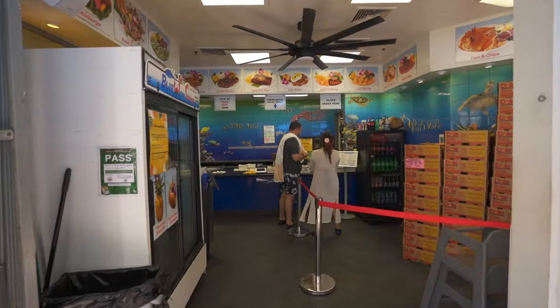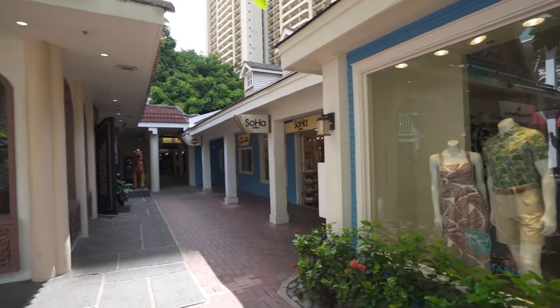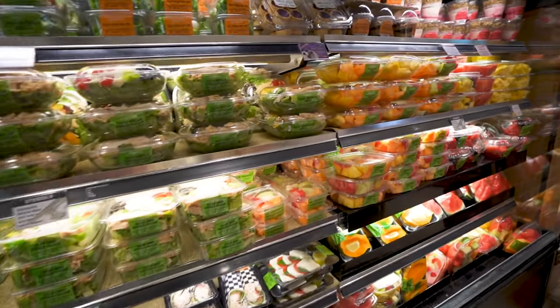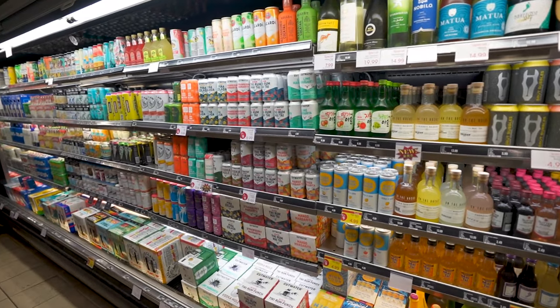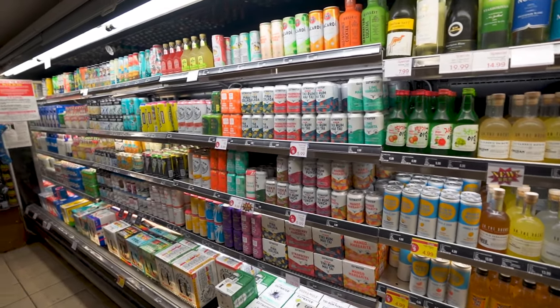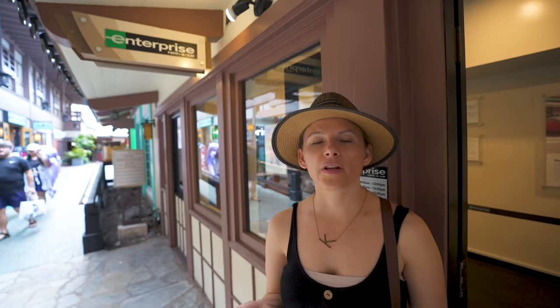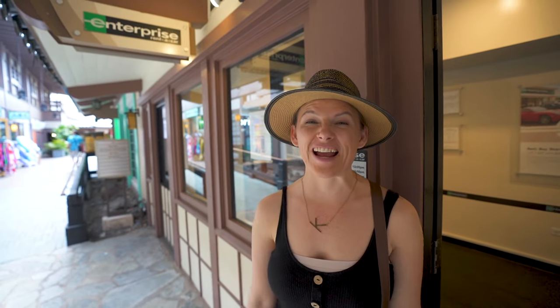This area is called the Rainbow Bazaar and there are a lot of different dining options here — more of a food court style, so you can get cheaper options than the resort restaurants. There are also souvenir stores, an ABC Store where you can get snacks, food, and cheaper alcohol, and a Waikiki Christmas store. There's also an Enterprise car rental agency on site, though I wouldn't recommend parking a rental car here because the parking fee per night is over $50, which adds up quickly.